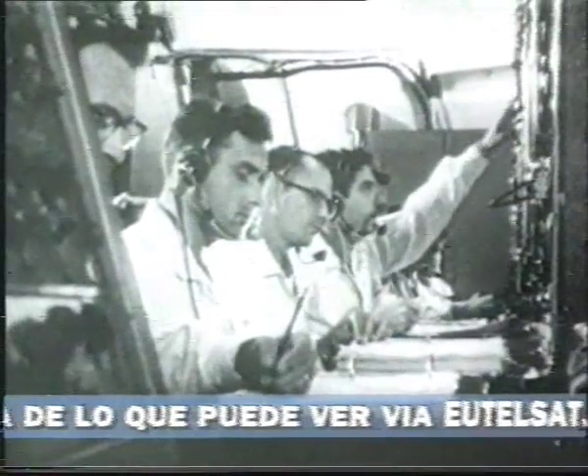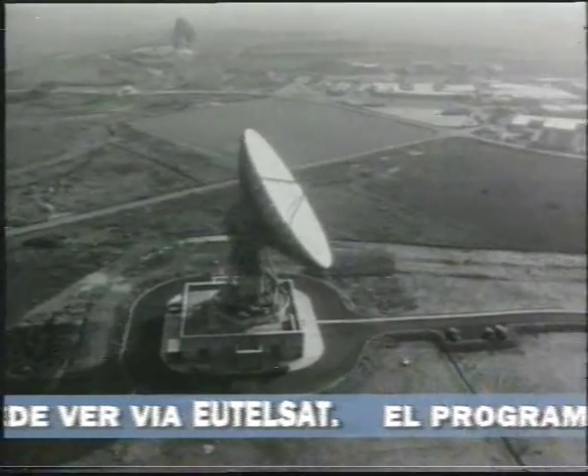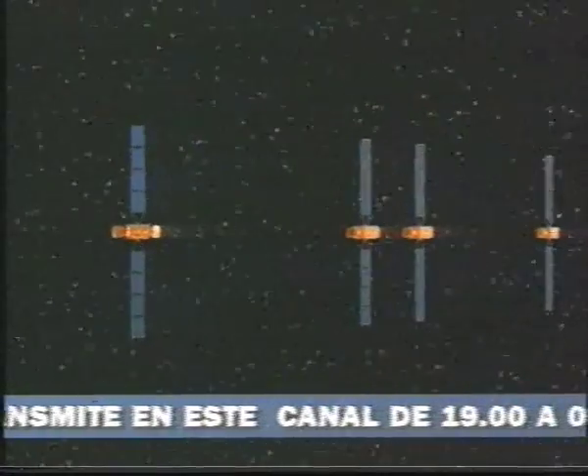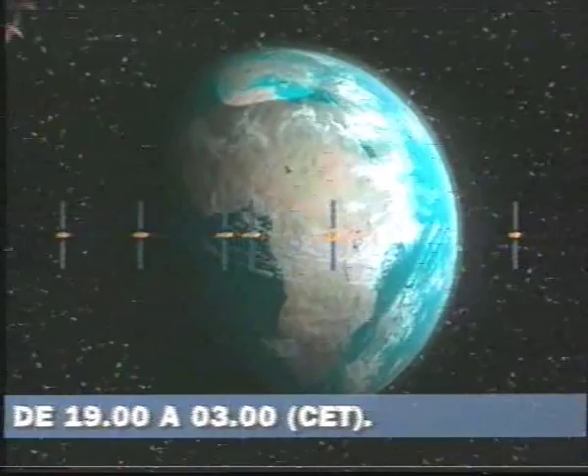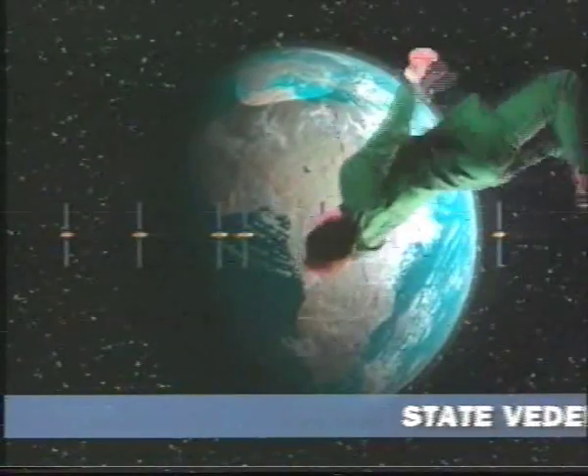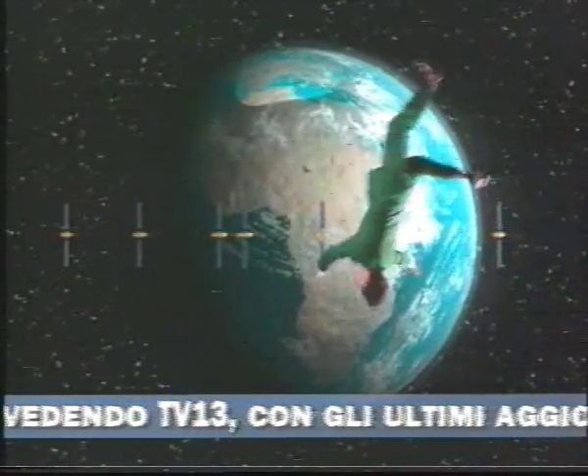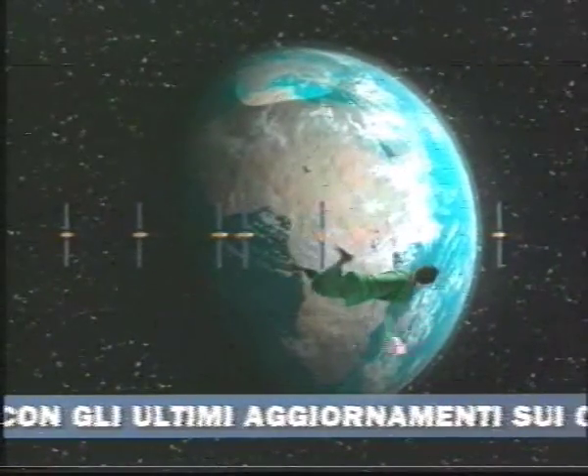The first satellites for TV transmission were not very efficient — they took an antenna with a diameter of 30 metres to receive them. In the meantime, almost 100 TV satellites have been launched into orbit, 30 of them responsible for supplying Europe. Some are so powerful that they can be received by antennae with a diameter of less than 80 centimetres.